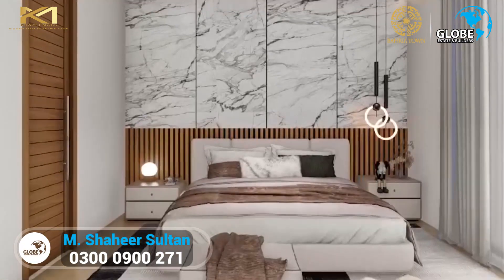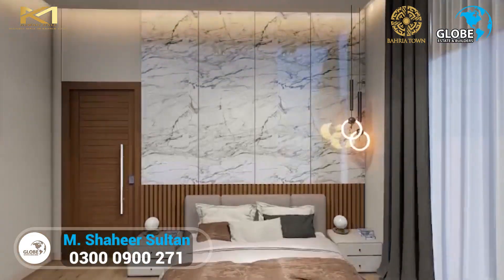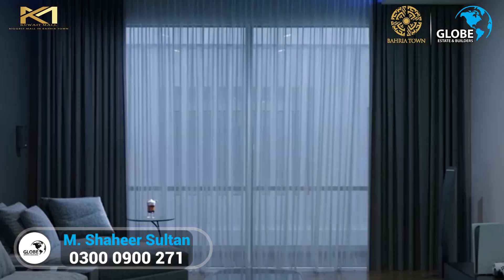Enjoy world-class amenities like a gym, spa, sauna, playground, swimming pool, cinema hall, and the biggest rooftop restaurant, and many more.